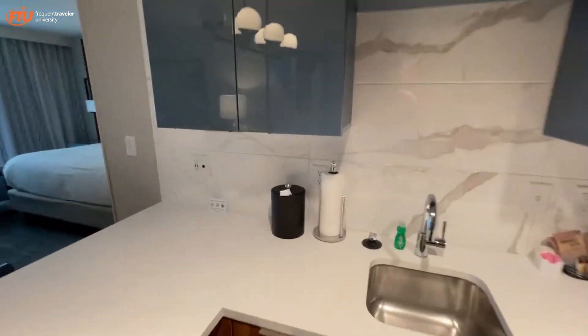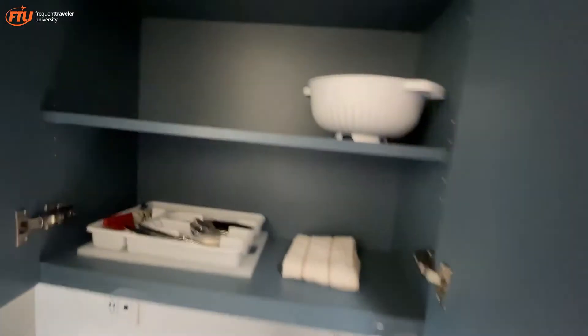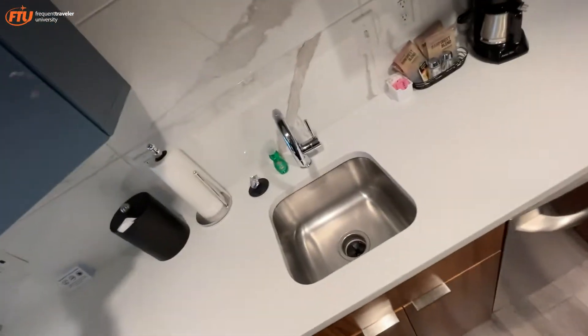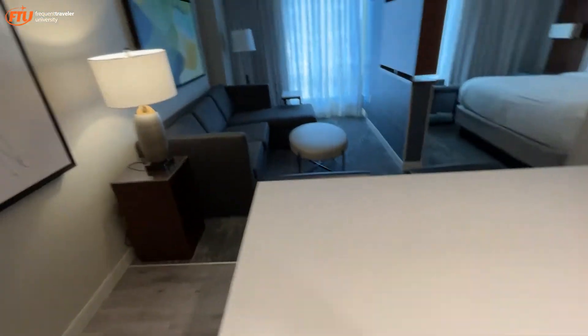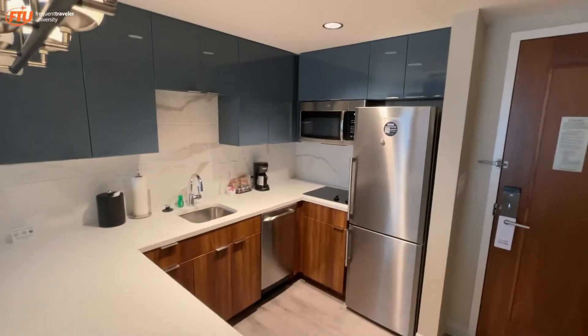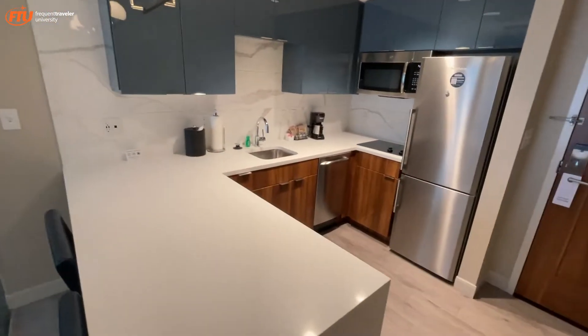Yeah, you've got everything you need to stay here for a while. You've got a cauldron and some stuff. You could stay for a while if you get into trouble and you're thrown out of your house — it might be a good place to crash.